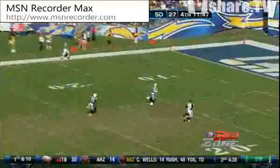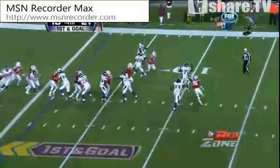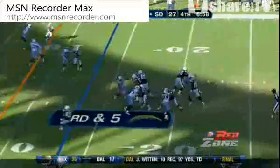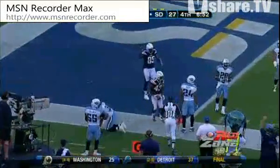Young has time, throwing, deep ball, wide open, caught — Nate Washington. Touchdown, Tennessee. And his very first pass is a touchdown pass. Rivers throwing underneath, Darren throws. Touchdown, San Diego.